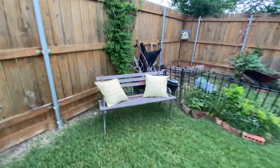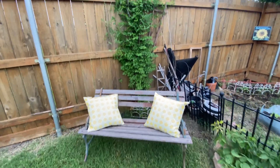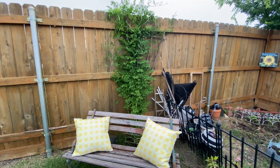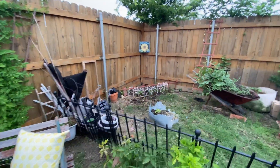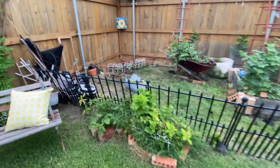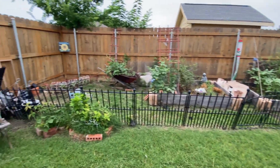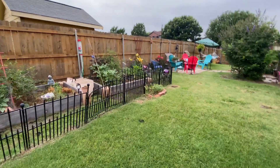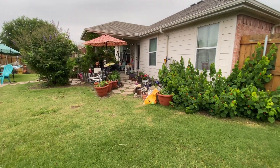We moved our bench over here — I need to replace the wood slats in it, but for now we just moved it. And then that is a trumpet vine — it has not bloomed, so I'm not sure what is going on with that. I would think it should have bloomed already. And then there at the back, those are my sunflowers. This fenced-in area is the food garden — I'm not real good at growing everything, but I'm trying.